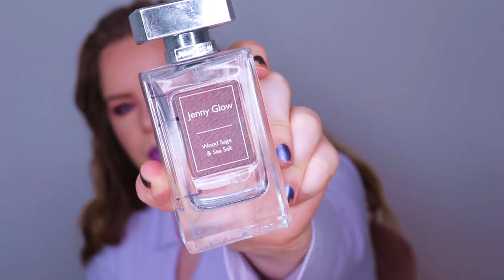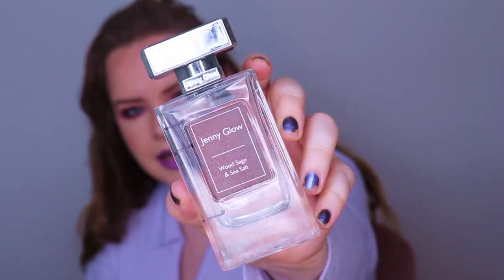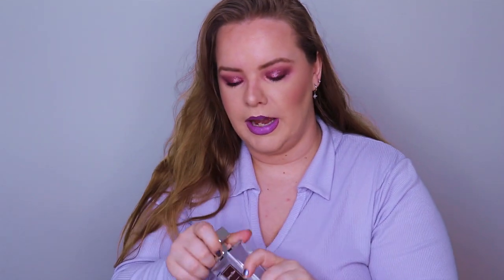Item number three is a perfume - the Jenny Glow Wood Sage and Sea Salt, 80ml. This is a dupe of the Jo Malone Wood Sage and Sea Salt. I think this brand is Polish but you can get it in a lot of chemists or pharmacies in Ireland. This smells exactly the same as the Jo Malone - not even similar, just bang on. These are between 12 and 16 euro depending on where you buy, versus how much Jo Malone costs. I finished the whole bottle and I have another one.